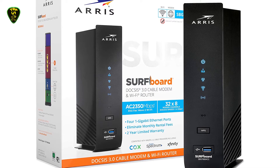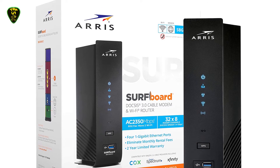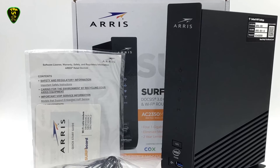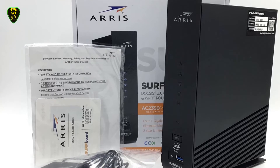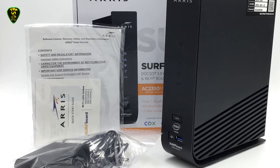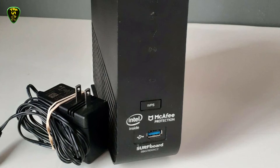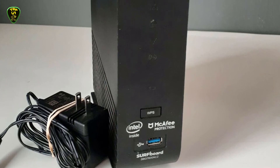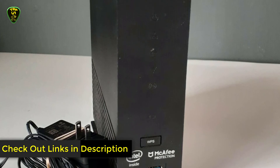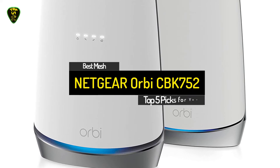The Arris Surfboard Manager app also helps you get it up and running quickly, along with offering parental control features and network security provided by McAfee Secure Home Internet to help keep you safe from viruses and malware. Four Gigabit Ethernet ports around the back let you wire in devices that don't support Wi-Fi or simply need better performance. There's also a USB 2.0 port conveniently located on the front to let you share files from a USB flash drive or hard drive, including DLNA support for streaming media to a smart TV, game console, or media player.